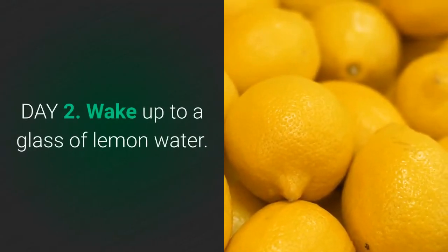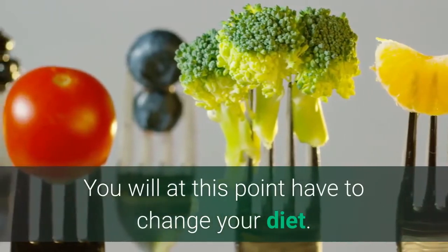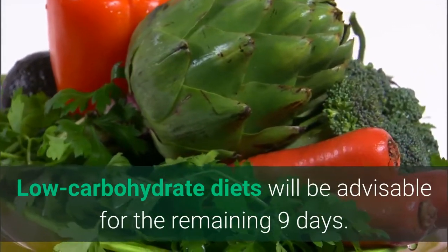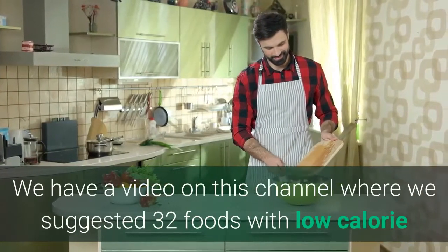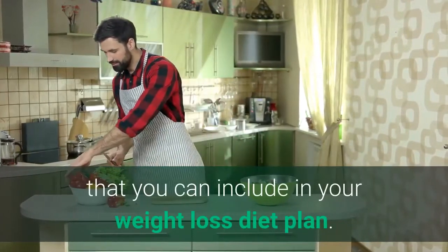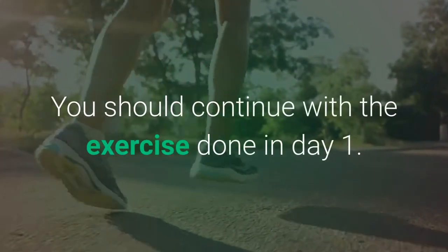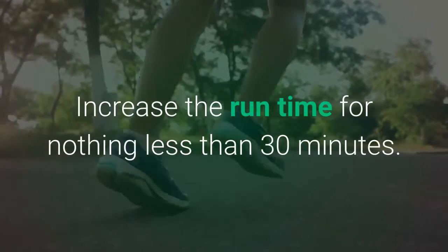Day 2: Wake up to a glass of lemon water. You will at this point need to change your diet. Low-carbohydrate diets will be advisable for the remaining 9 days. We have a video on this channel where we suggest 32 foods with low calories that you can include in your weight loss diet plan — see the link in the description. You should continue with the exercise from Day 1 and increase the run time to no less than 30 minutes.